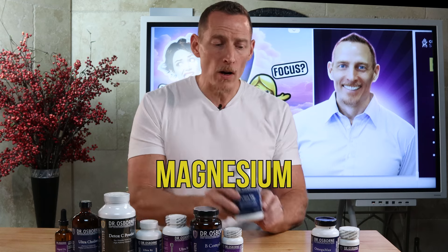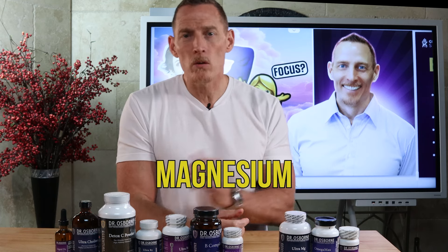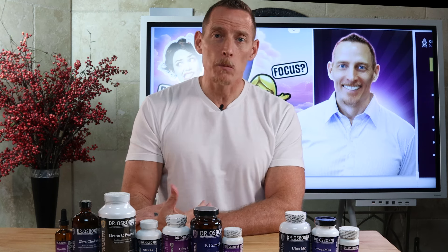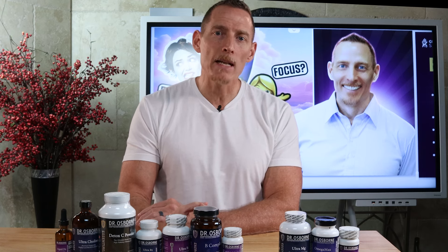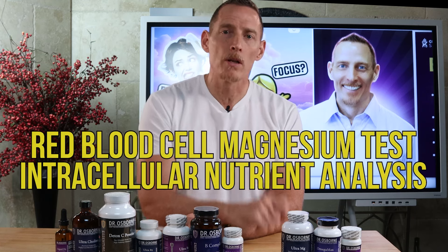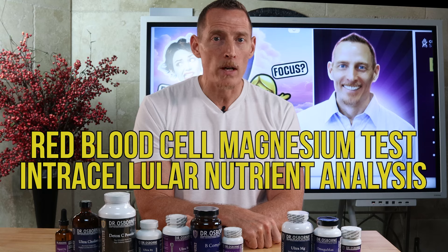Number three is magnesium. Magnesium plays a role in more than 300 different functions in the body. Many of these functions involve the production of nerve chemicals — the chemicals your brain uses to communicate with itself — and also the production of energy. If you can't make energy, you're going to have brain fog. Human trials have also shown that magnesium deficiency is more present in people with cognitive issues. You can ask for a red blood cell magnesium test or an intracellular nutrient analysis from your doctor.